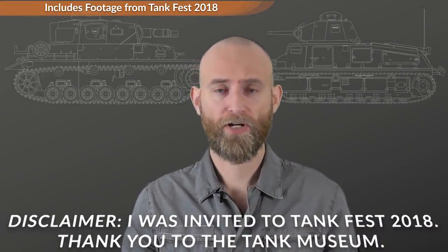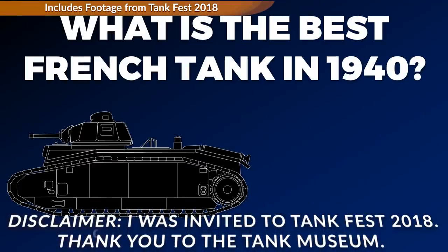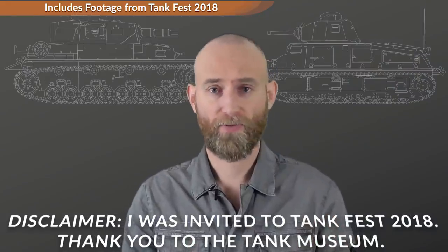A Patreon question came in from Oberst Nick asking what is the best French tank in 1940. He saw my comparison between the Panzer III and the T-34 and asked what would be the best tank for the French in 1940. We are focusing on the technical and tactical level, assuming tanks came out of the factory as planned, looking at how they work on the lower level — no operational or strategic aspects.